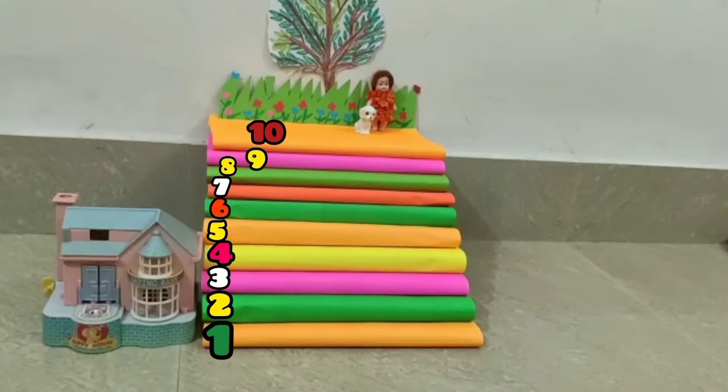Okay children, let's count it again. One, two, three, four, five, six, seven, eight, nine, ten.